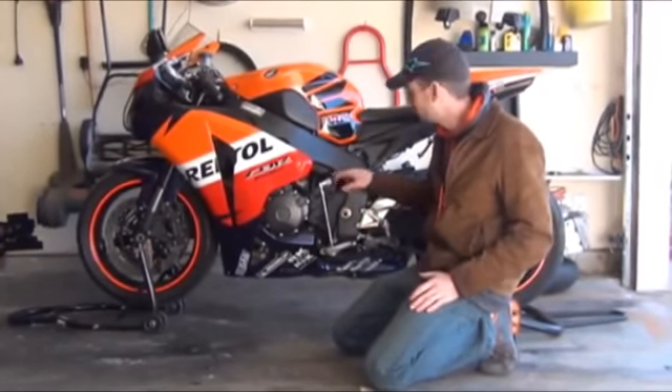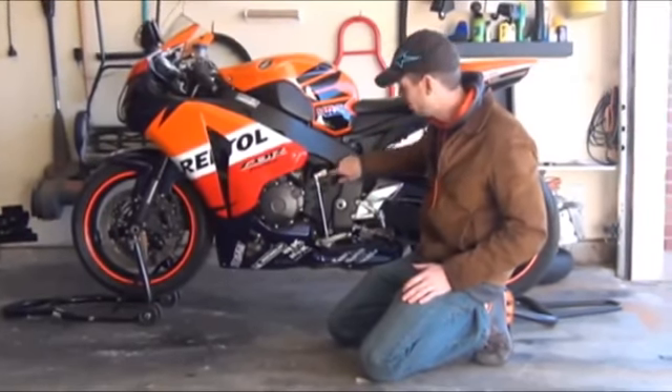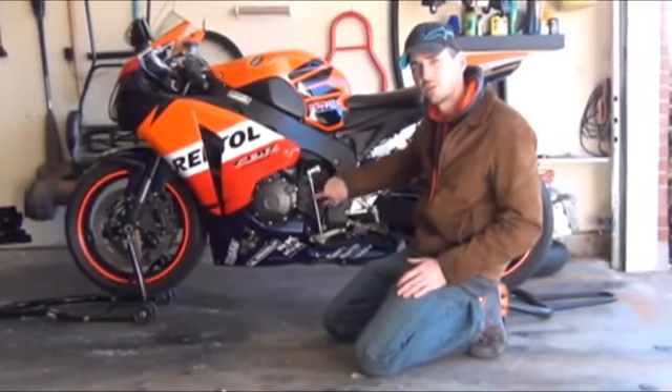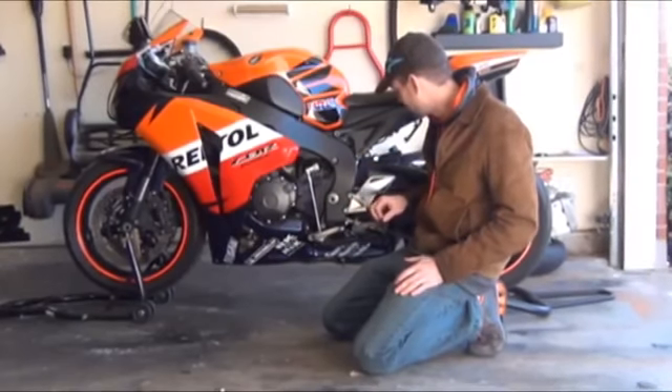If you ever want to switch to GP shift, on the Yamaha you literally just reverse the pin. On this one, in order to go to GP shift, I had to cut a hole in the front sprocket cover and that was really annoying — just another negative feature of the bike.